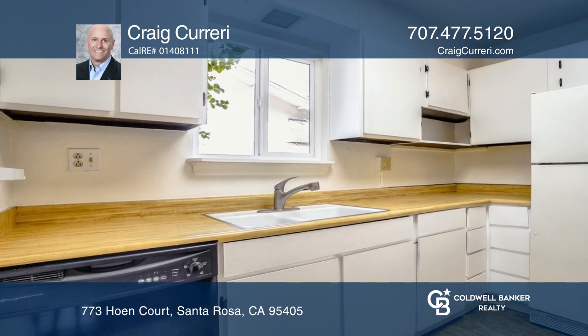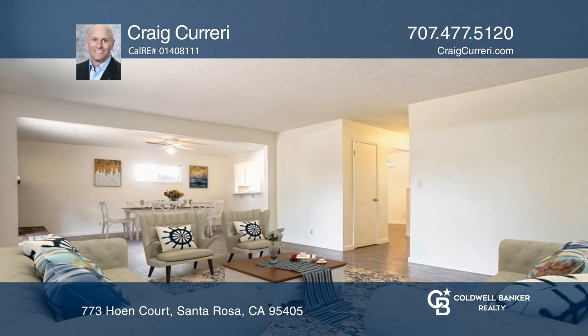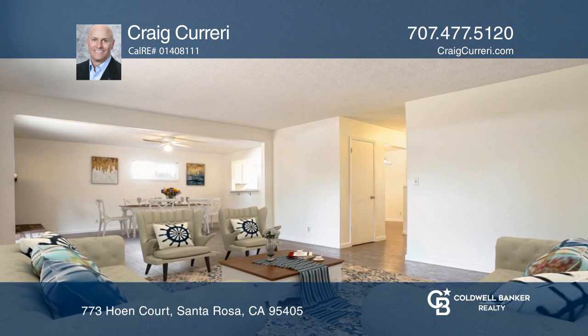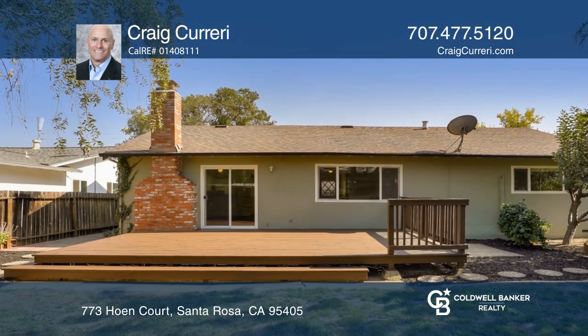This offering provides a large yard with numerous fruit trees and mature landscaping. Located on a cul-de-sac within close distance to shopping, schools, parks, medical services and transportation, this property is one to be desired.